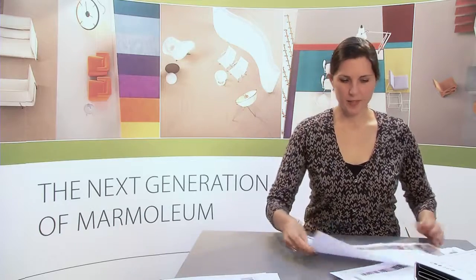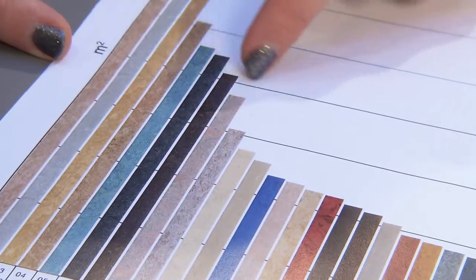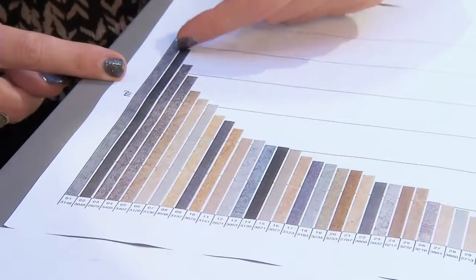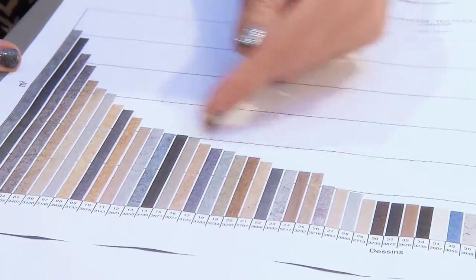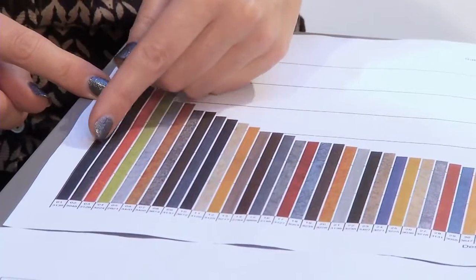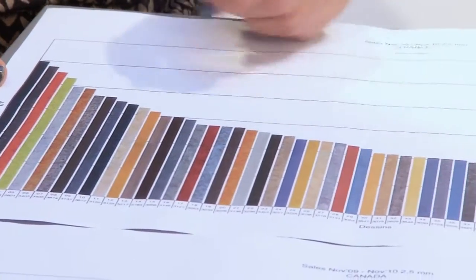And if you look at the individual countries, you see that Japan has a very different color range and a softer marbling than Canada, which tends to be more of a natural habitat look in their interiors. And France has more outspoken colors — a lot of grays as well, and warmer neutrals, but also very outspoken color choices.